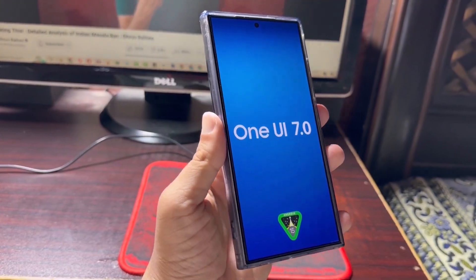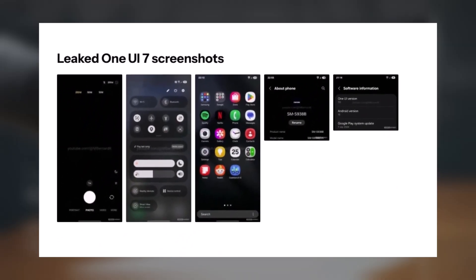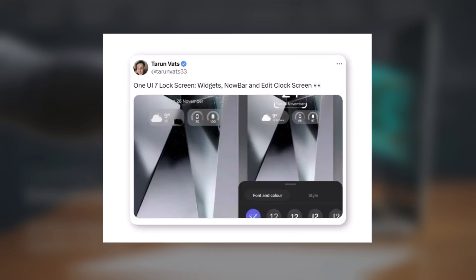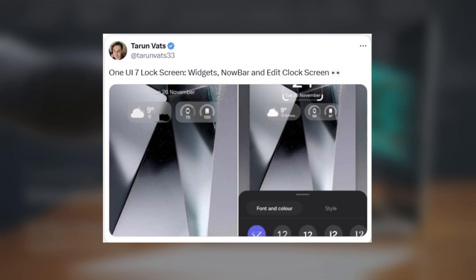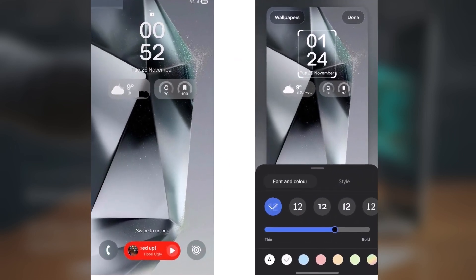Samsung is keeping us guessing about the official start of the One UI 7.0 beta program, but that hasn't stopped leaks from steadily surfacing. We've already come across leaked screenshots showcasing changes to the user interface. A new leak from Turun Vats sheds light on how Samsung plans to reimagine the lock screen with its next major software upgrade.